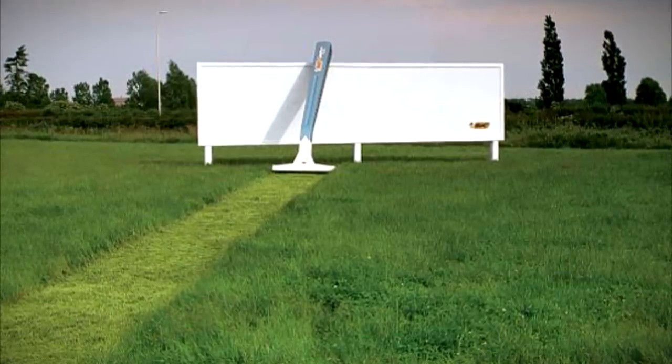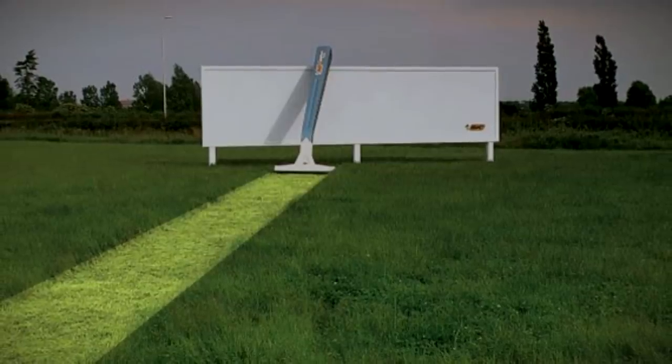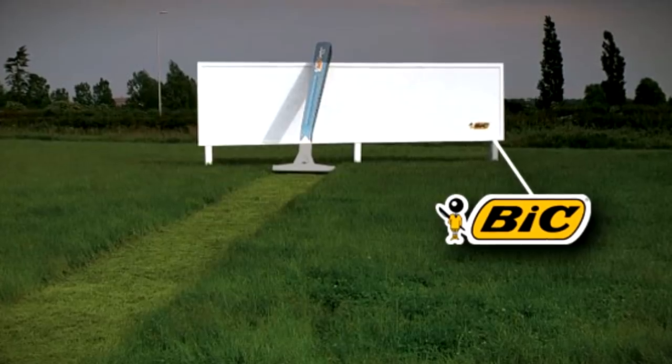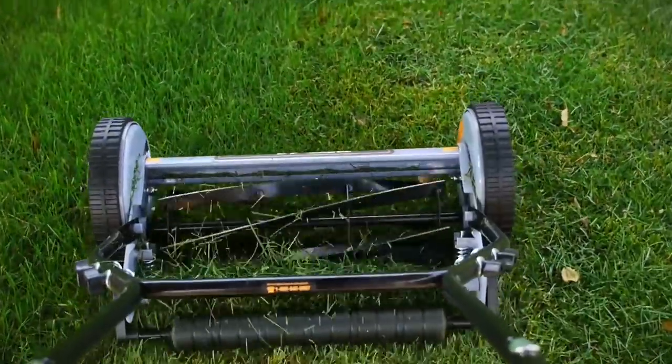This advert reimagines the Bic razor as a lawnmower, with a giant version having freshly trimmed a line of grass. The billboard behind it is blank, apart from the Bic logo in the lower right-hand corner. While effective, you have to wonder how much maintenance it will take to keep that one line of grass short.